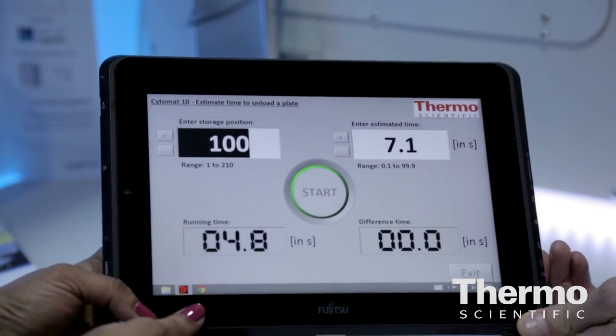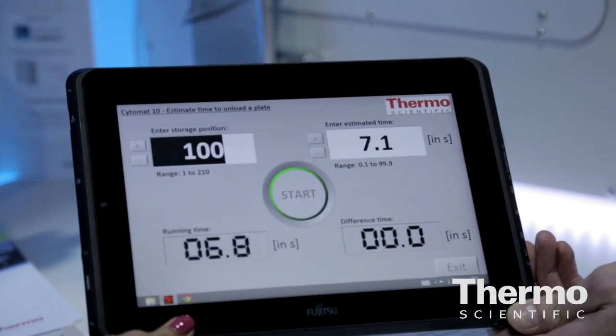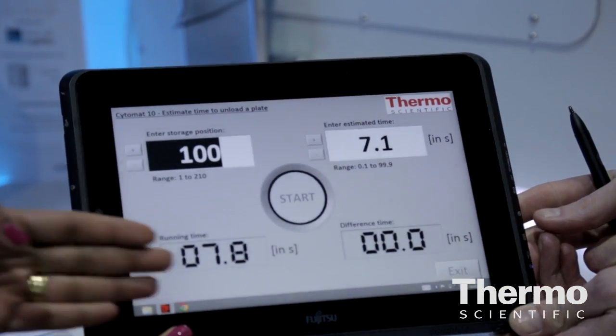We're truly trying to understand the customer needs — what's important to them, their science, the speed. This is not a standalone incubator. It allows the integrator to integrate it very easily, so they don't have to think about this piece of equipment.